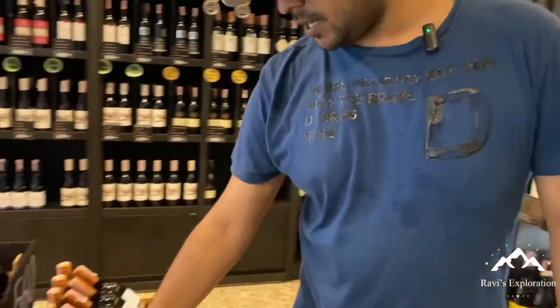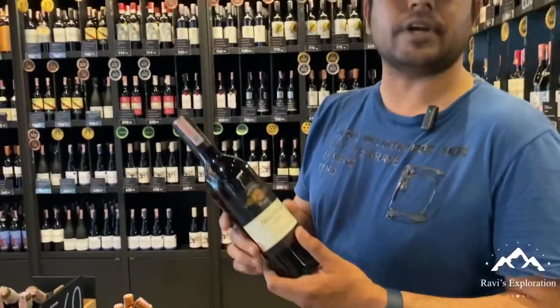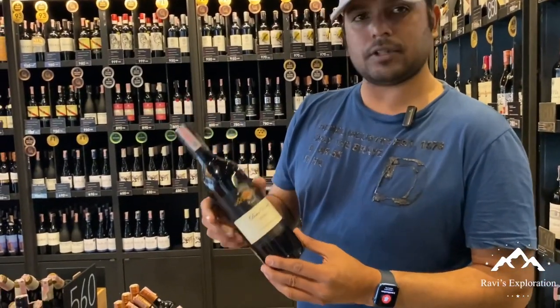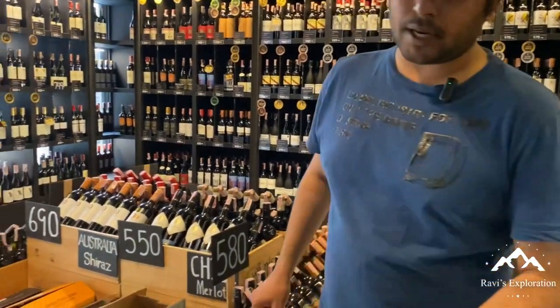This is Australian Shiraz, a type of red wine. This is a type of offer at 580 baht, and this is an important variety.